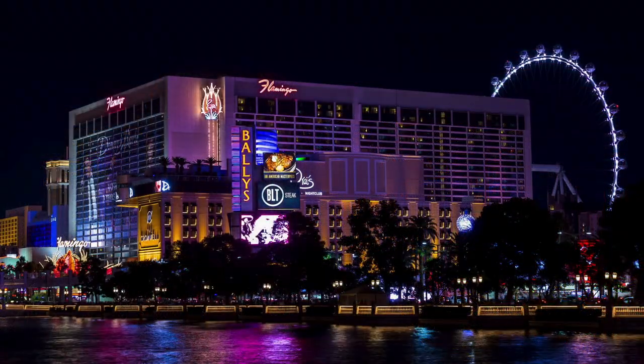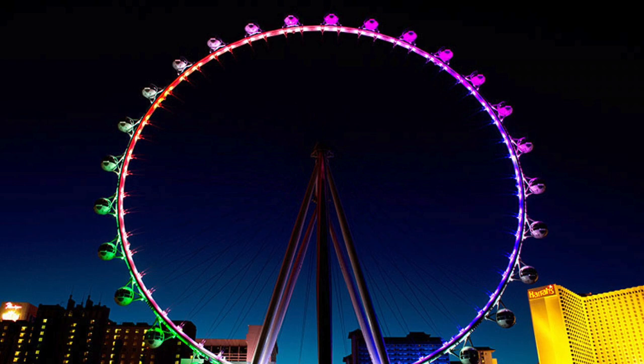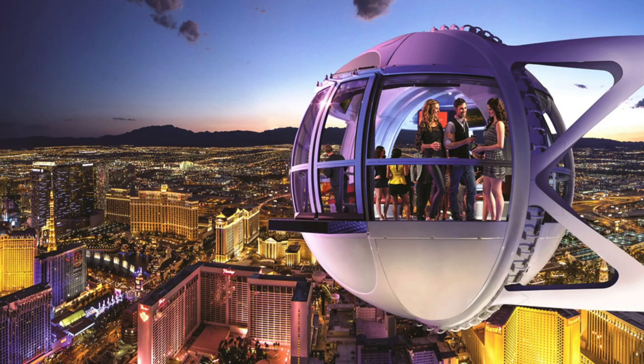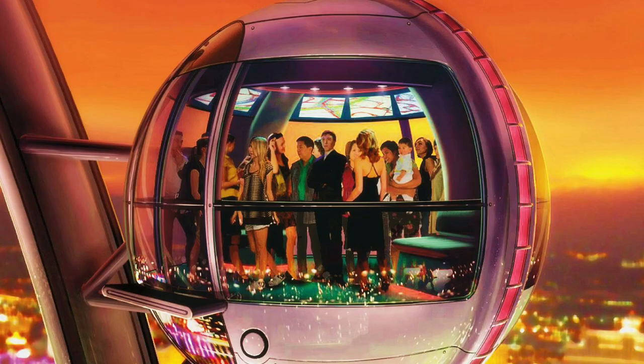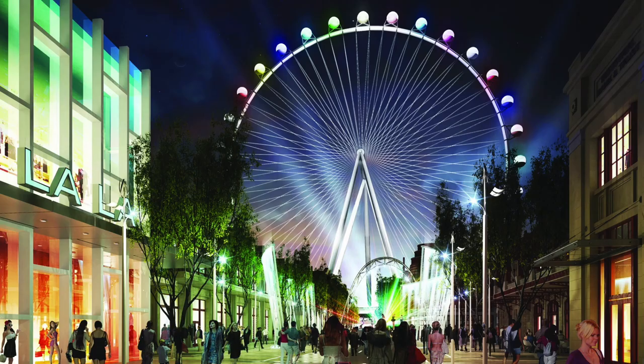Number three: the High Roller. A true standout on the strip, this 550-foot tall observation wheel has a 360-degree view of Las Vegas. Instead of those old two-seaters that seem to rock back and forth precariously, you'll be stepping into a state-of-the-art air-conditioned pod that's roomy enough for 40 people and is a 30-minute ride. You may walk around and take pictures at every possible angle. The High Roller is located at the end of the LINQ Promenade.